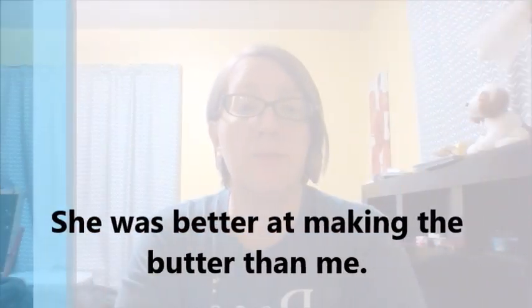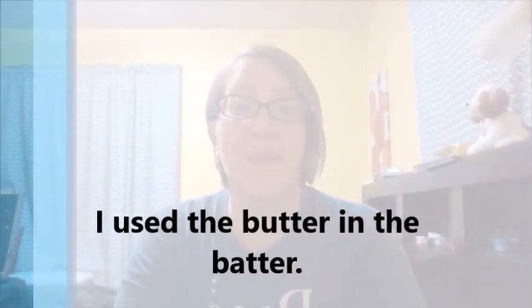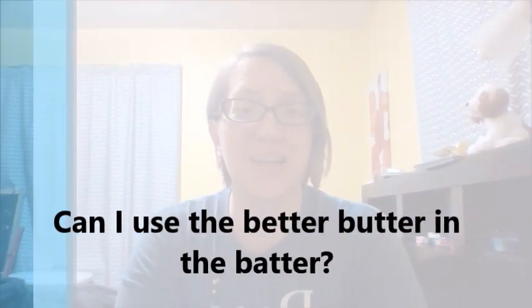As always, you should be using your mobile device. You should be taking a video of yourself speaking the words. Listen to your pronunciation — are you making a difference between those words? Which ones are the most difficult for you? Which ones are the easiest? Put them into a sentence. She was better at making the butter than me. I used the butter in the batter.